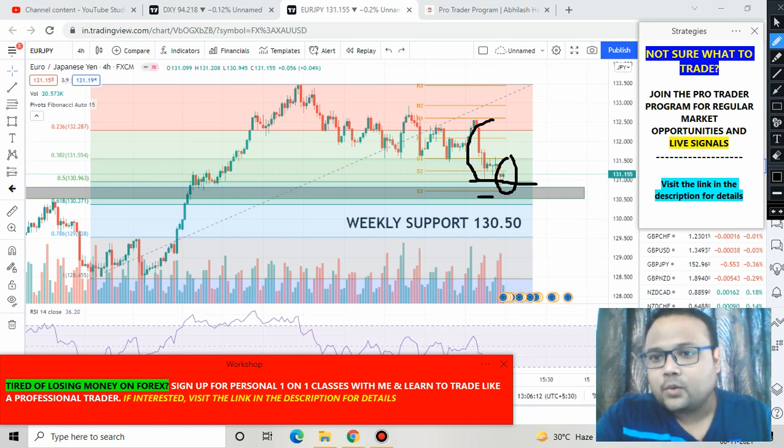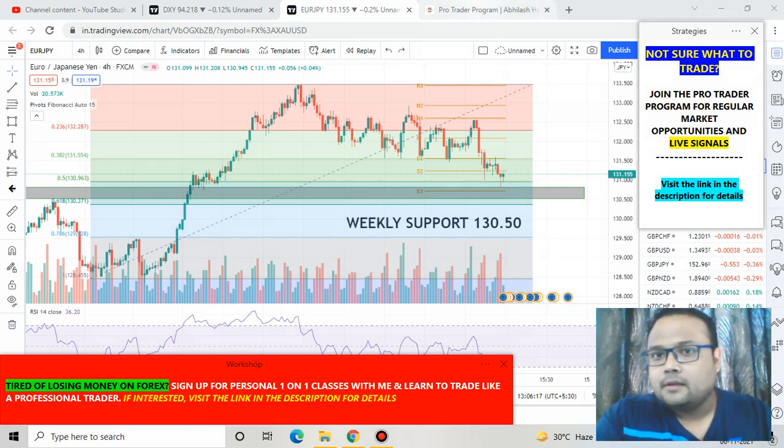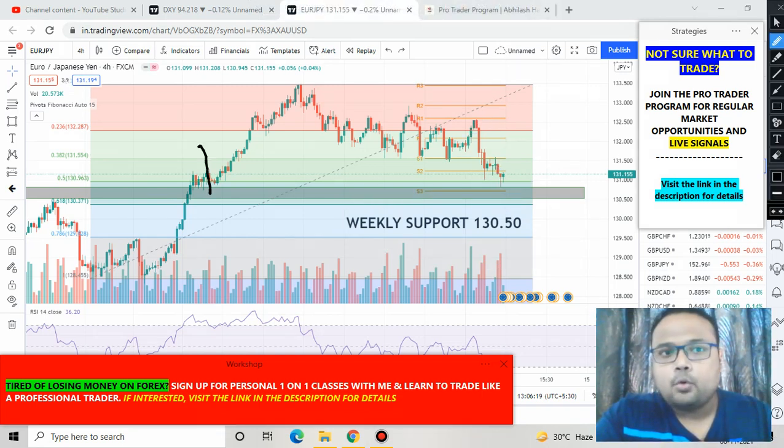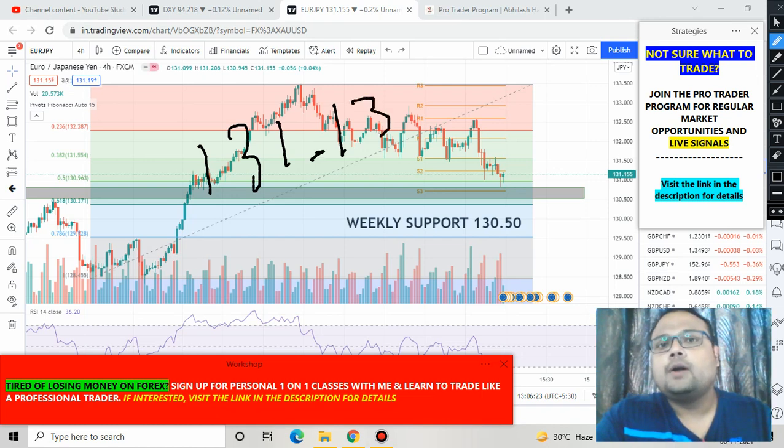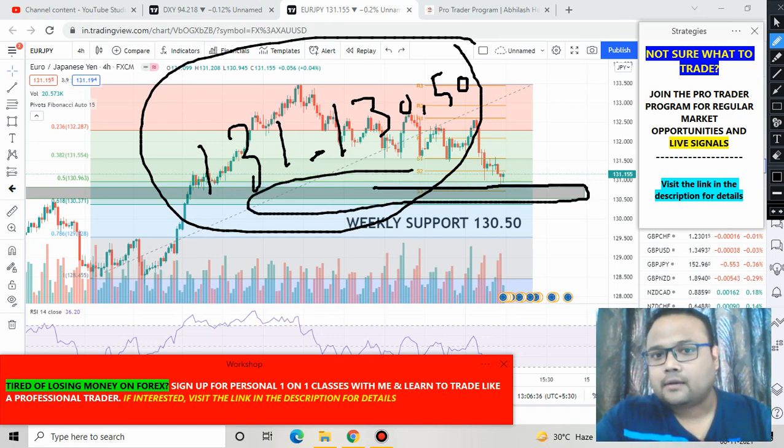Secondly, we also have a support level from the weekly chart — there is a weekly support at the 130.50 level. So the 131 to 130.50 range is a support zone for the market, supported by both the Fibonacci level and the weekly chart.